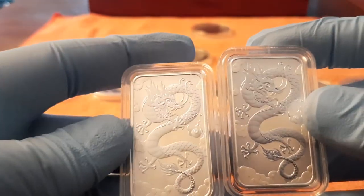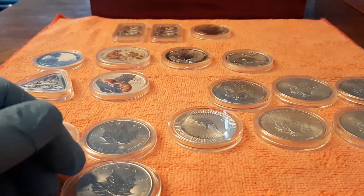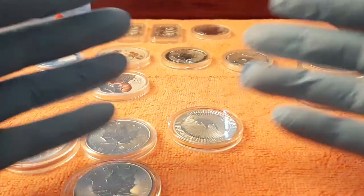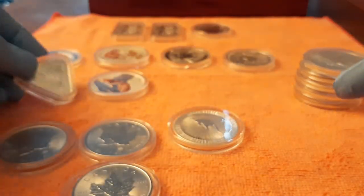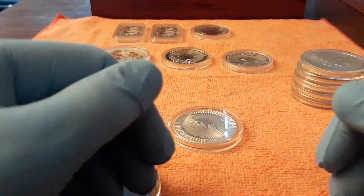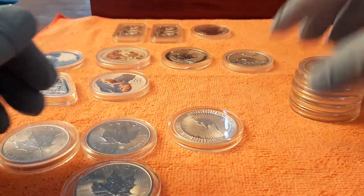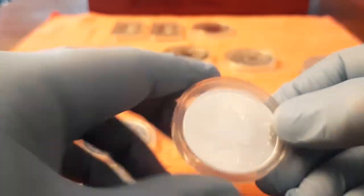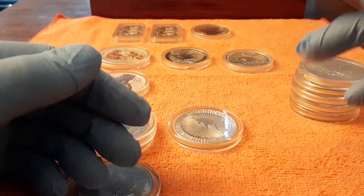Okay guys, that's my little stack. I hope you liked it and enjoyed my video. I hope to show you more in the future — the second one of this one, the Gilded Dragon. And I hope to stack more this year. I hope to show you a full tube of Eagles this year. And I want some more Maples — they have a low premium and they are awesome. Okay guys, thank you for watching. Maybe next time. Bye.